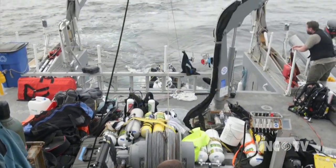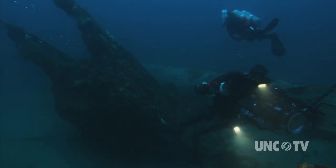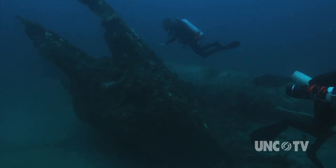The Battle of the Atlantic Expedition is a joint effort between the National Oceanic and Atmospheric Administration, the University of North Carolina Coastal Studies Institute, and East Carolina University. For every hour on the expedition, we've planned 10 to 20 hours of preparation.